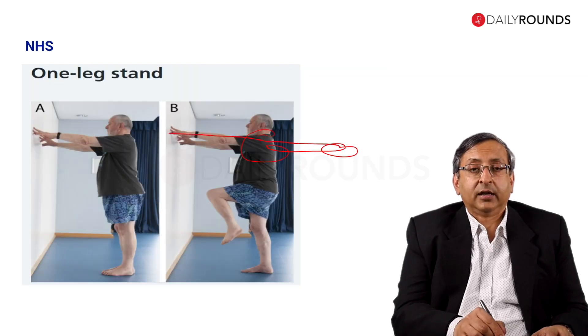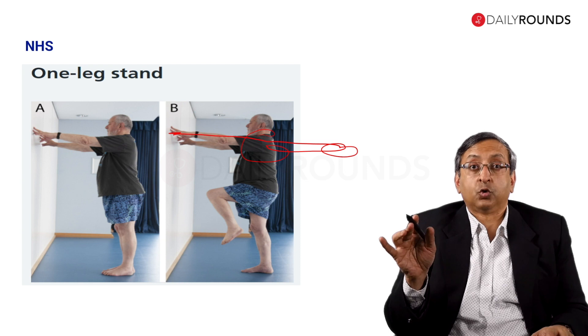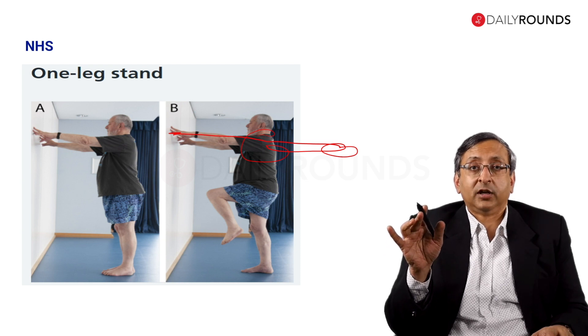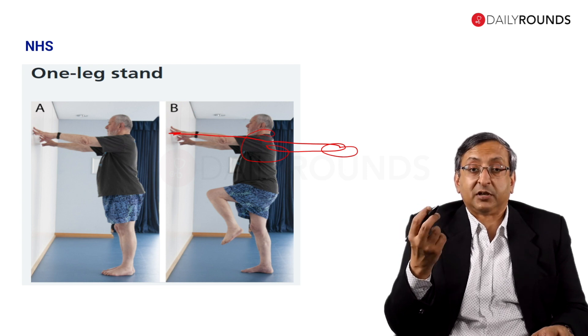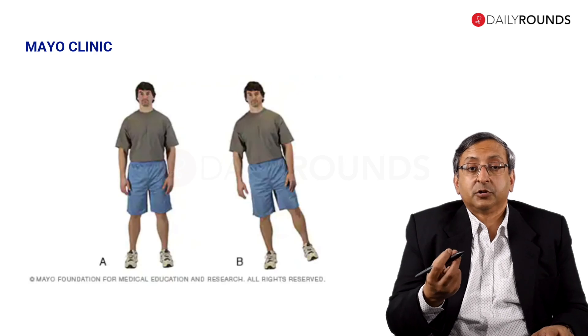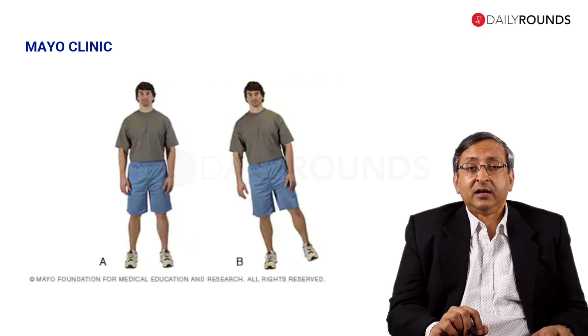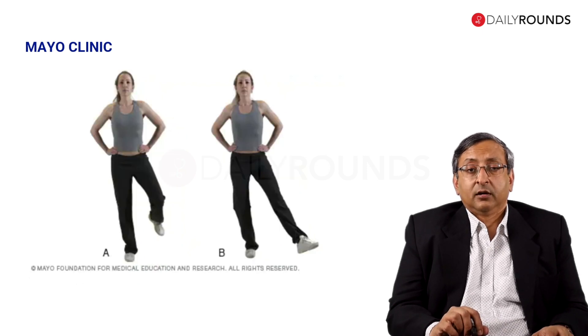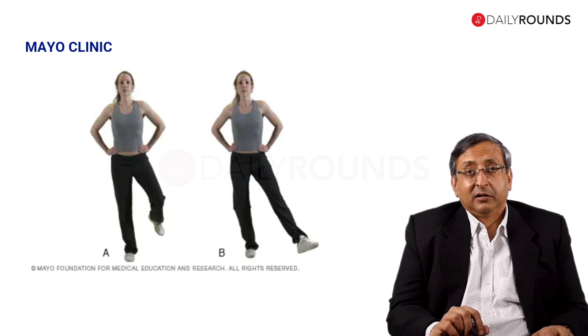Then you hold the wall with just the tips of your fingers for support and lift your leg — you are essentially standing on one leg holding the wall so you don't fall. Keep doing it and increase the amount of time, and you will find your balance improves because the muscles involved in balance get strengthened. Another exercise from Mayo Clinic: stand on one leg and swing the other leg out to the left, to the front, and towards the back.